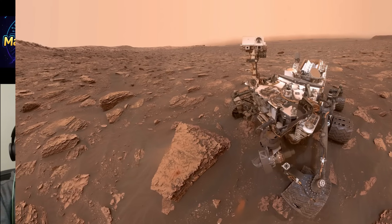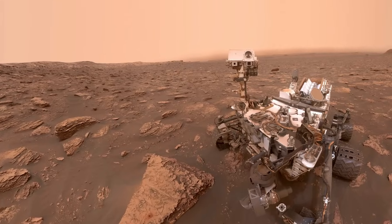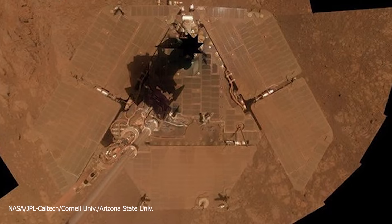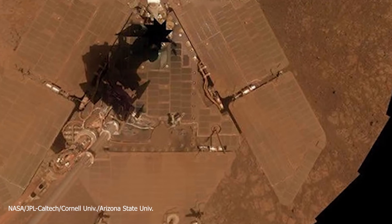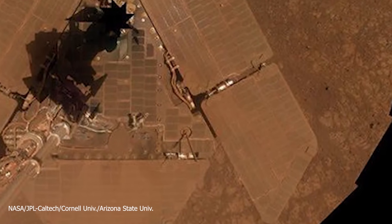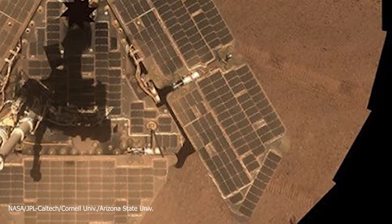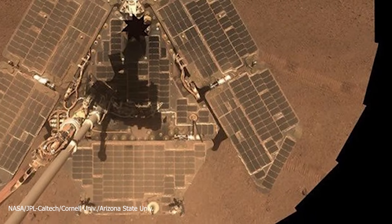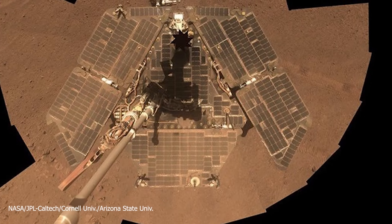The Ingenuity Copter was able to teach us another amazing fact. When it was close enough to the Perseverance rover, the rotor downwash — the air displaced downward by its spinning blades — was observed to lift and transport Martian dust. High-speed imaging from the Perseverance rover captured this phenomenon, showing that the rotor wash could disturb surface dust and potentially clean nearby equipment. This suggests that rotorcraft could play a role in maintaining solar panel efficiency on Mars by mitigating dust accumulation.